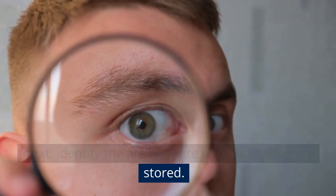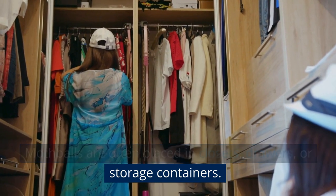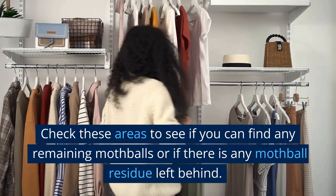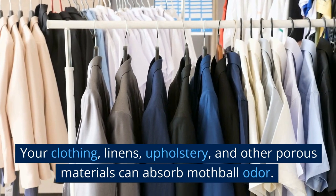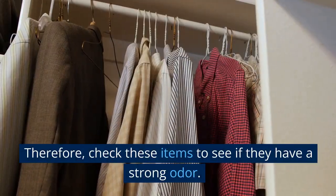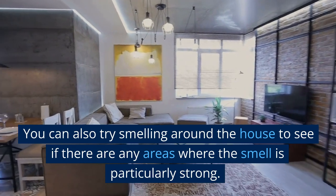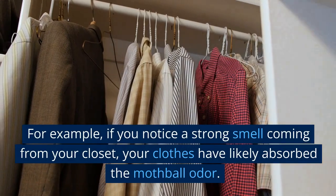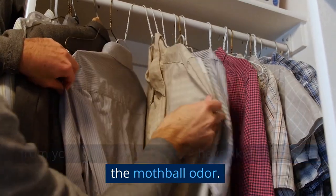Next, identify the areas where the mothballs were stored. Mothballs are often placed in closets, drawers, or storage containers. Check these areas to see if you can find any remaining mothballs or if there is any mothball residue left behind. Your clothing, linens, upholstery, and other porous materials can absorb mothball odor. Therefore, check these items to see if they have a strong odor. You can also try smelling around the house to see if there are any areas where the smell is particularly strong. For example, if you notice a strong smell coming from your closet, your clothes have likely absorbed the mothball odor.